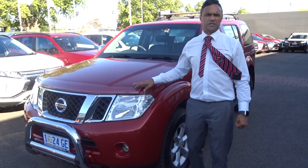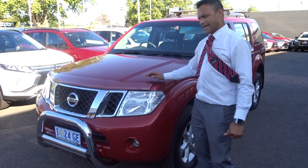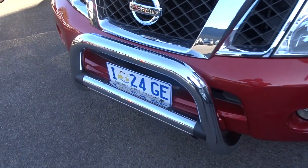G'day Shane, it's Doug at Launceston Mitsubishi. Just wanted to send you a quick video on our Nissan Pathfinder. If we just get in a bit closer, it's a 2010 — as you can see, it has a nudge bar and bonnet protector on the front.